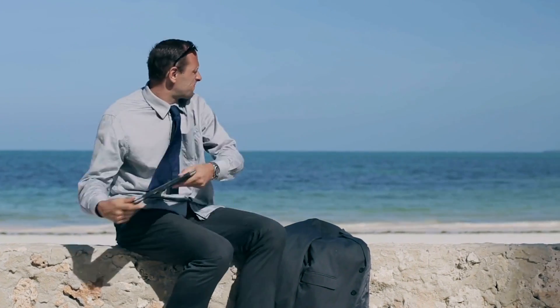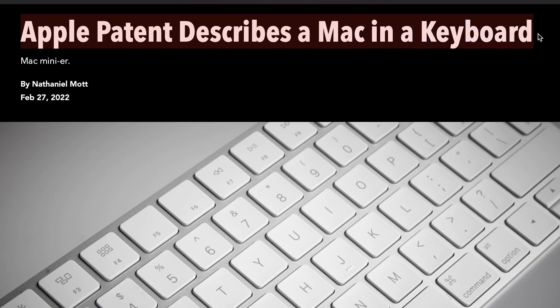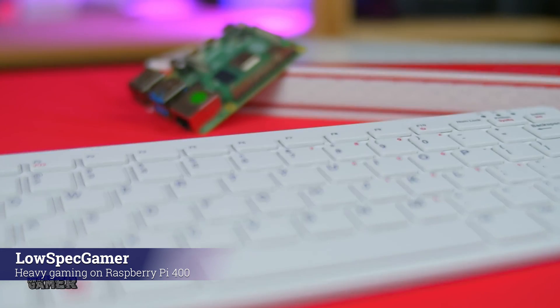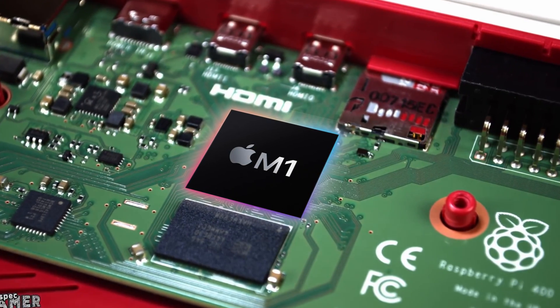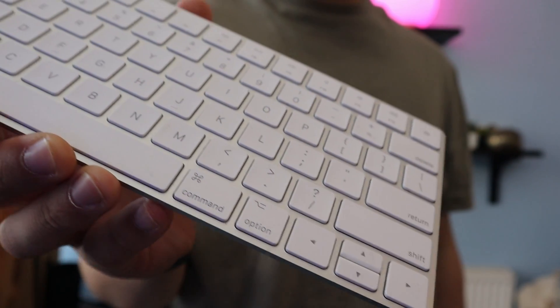Mac users, throw away your desktops. An Apple patent describes a Mac mini in a keyboard. I'm imagining something similar to the Raspberry Pi keyboard with the Raspberry Pi built into the keyboard. This will be really interesting to see what they can do with this if it ever comes to fruition, because you can see what they can do in form factors like the MacBook Air or the iPhone.